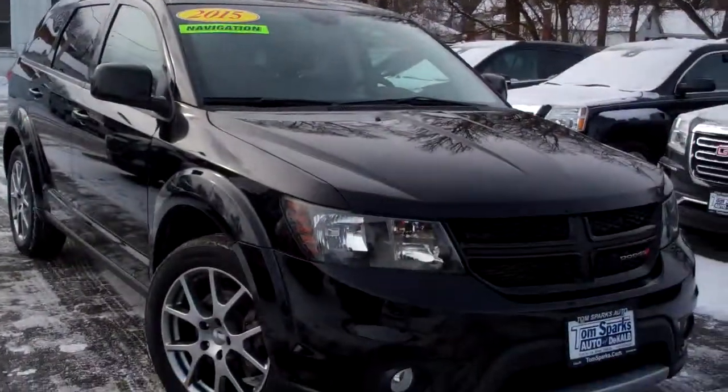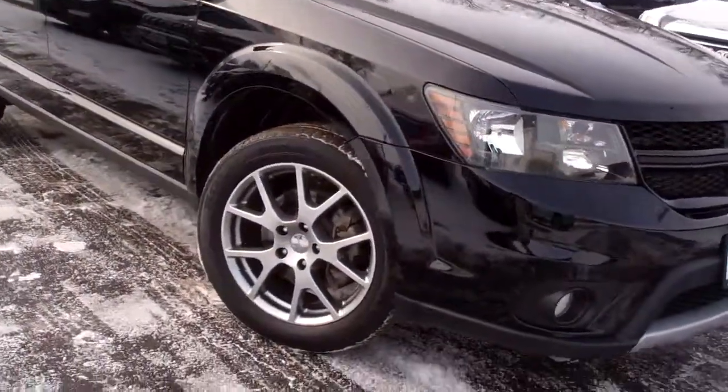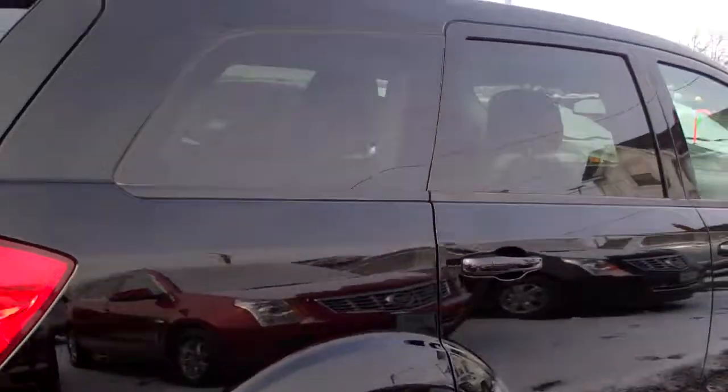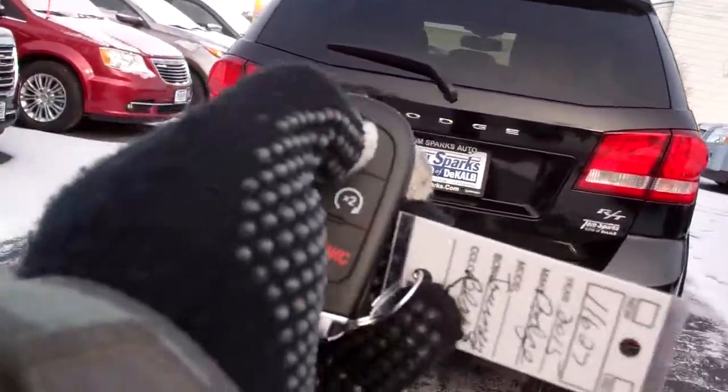Hey, check this one out. I got a 2015 Dodge Journey. Nice black in color, nice alloy wheels, sunroof up on top, privacy glass. Good looking car. RT edition.